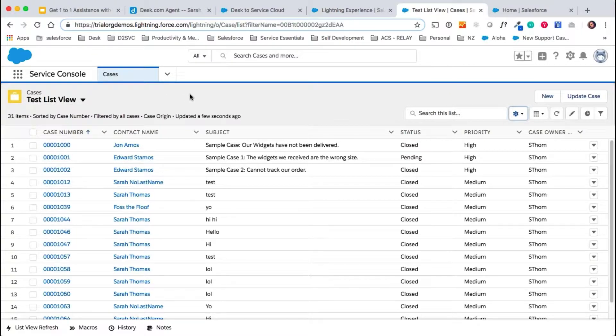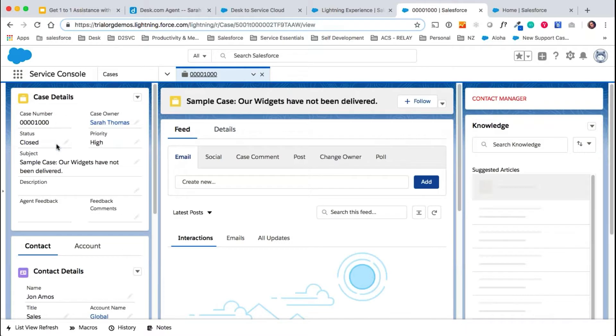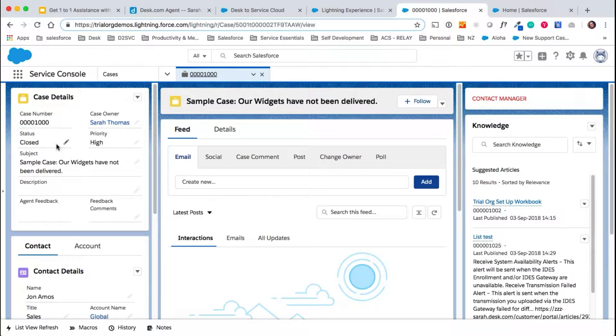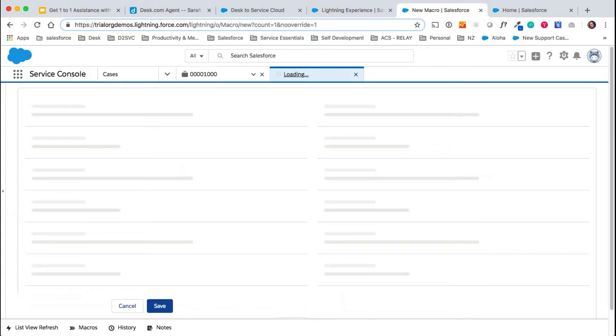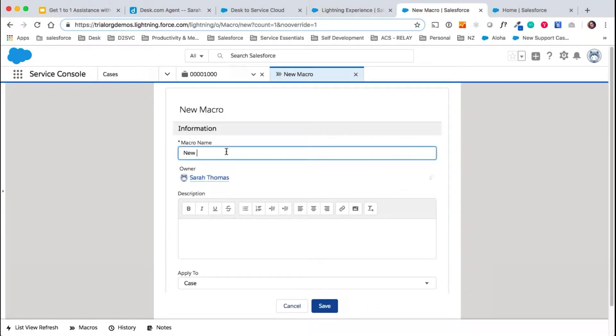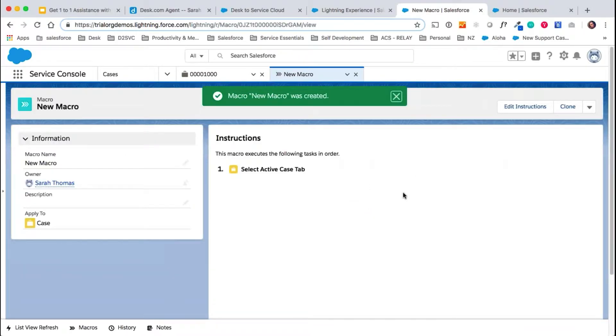Let's take a look at what it would look like to create your macros. I'm going to open up a case here. In Service Cloud, you can create your macros directly from the console itself — there's no need to go into the admin panel. We do it right down here in this little utility bar. What we would do is go into your Desk site, review all of your active macros, and then recreate them here in Service Cloud. Once we've given our macro a name, we just need to edit the instructions.